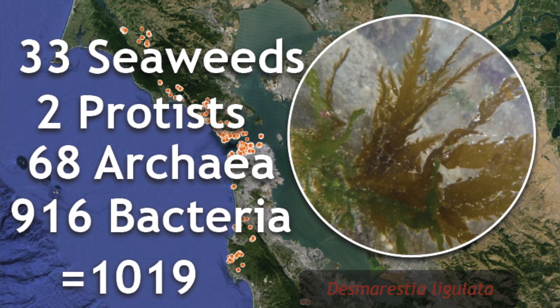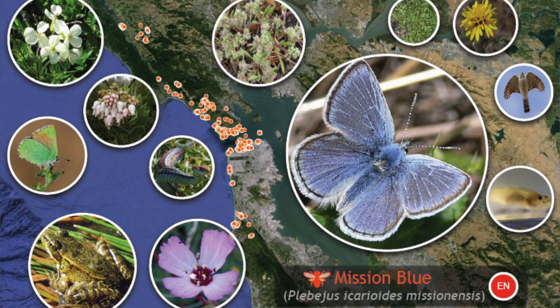The cool thing about all these is that it includes threatened species — more than 15 threatened species that we've found alive and well, including the Mission Blue, one of these wonderful and important butterflies everybody's been hearing about in this area. So we want to watch these species, make sure they're thriving, that they don't blink out. It's great to see 15 of them in this park.